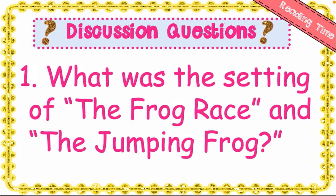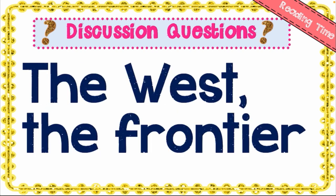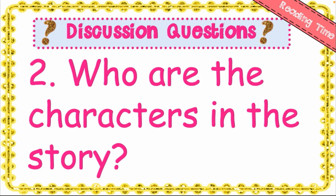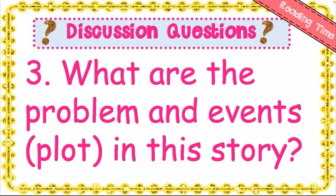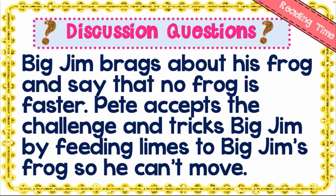Let's discuss questions from the text. What was the setting of 'The Frog Race'? The setting was at the frontier — the West. Who are the characters? Big Jim, a bragger, and Pete, a stranger and trickster. What is the plot? Big Jim brags about his frog and says no frog is faster. Pete accepts the challenge and tricks Big Jim by feeding lime to Big Jim's frog so it can't move.